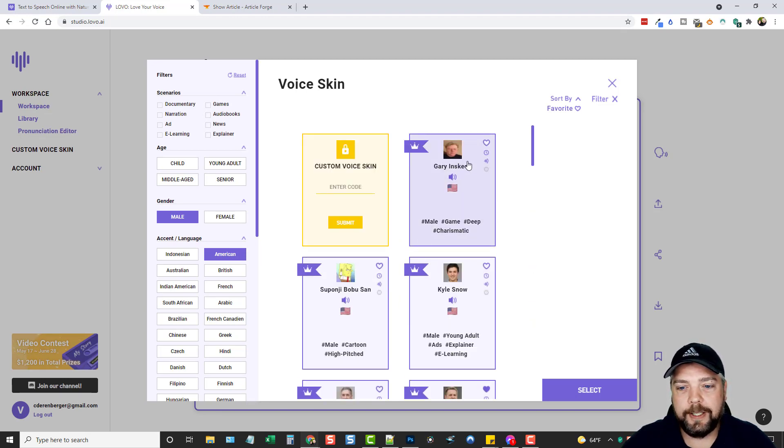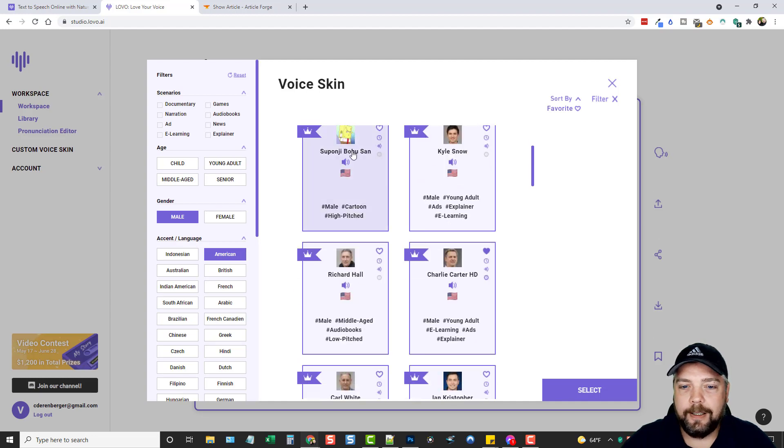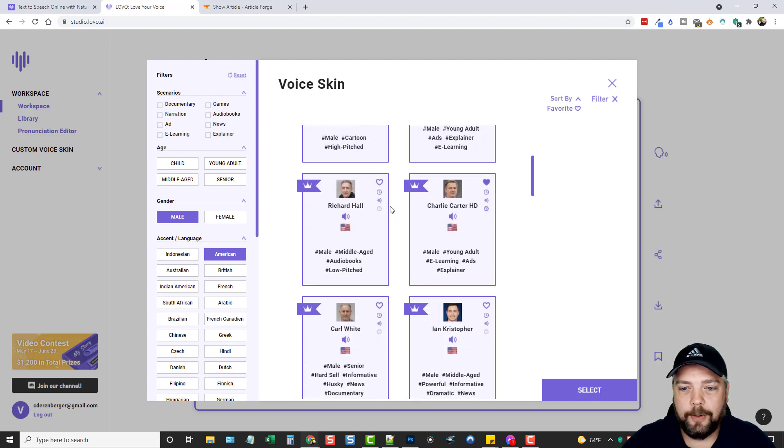If we want to listen to a voice, all we have to do is click the sound button. This first guy has a really deep, charismatic voice. There's also a cartoonish one, and another explainer voice. My favorite one is Charlie Carter — I've been using him for pretty much everything when I need a male voice. Let's listen to him: 'Are you looking for the perfect voice? Then I am your best option.' This guy sounds amazing.